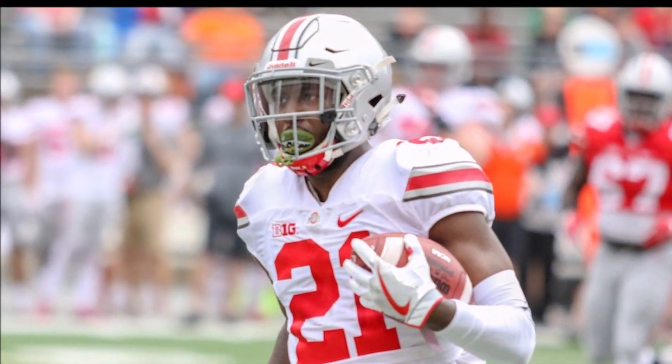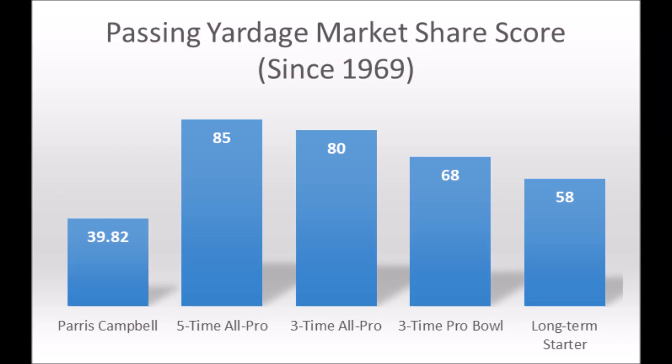Next is Paris Campbell, wide receiver at Ohio State. When you look at his production data, he scored 39.82 in market share data — that's about the percentage of the offense he made up compared to every wide receiver since the 1969 NFL draft class. Paris Campbell had a lot of yards in the Ohio State offense, yes, but that offense has 7,000-plus yards in it overall. So Campbell was productive in the raw stat sense, but not in the actual percentage of the offense he made up. Among receivers who became five-time all-pro, three-time all-pro, or long-term starters, he didn't hit anywhere near those market share scores.